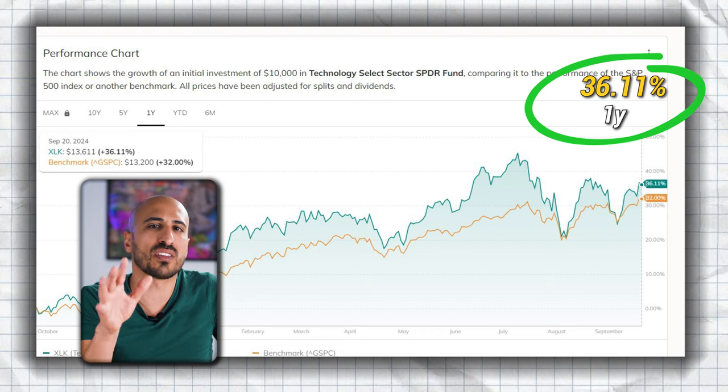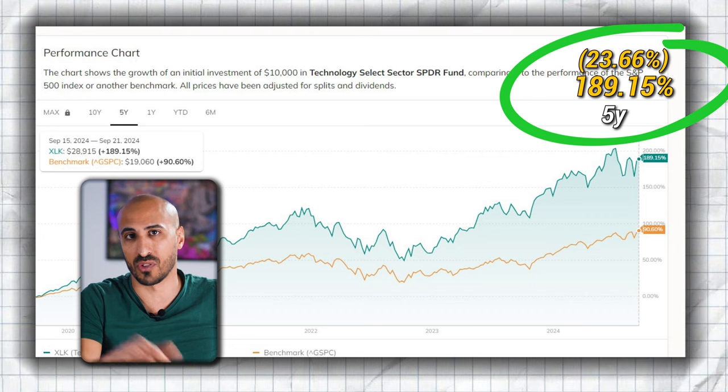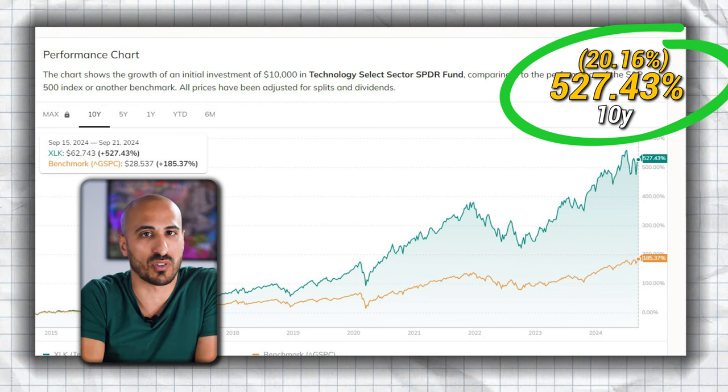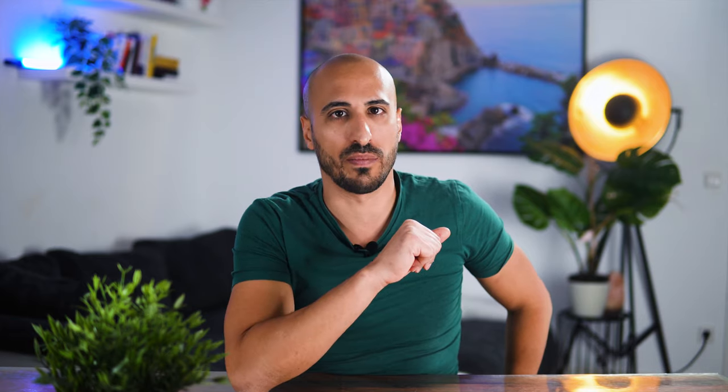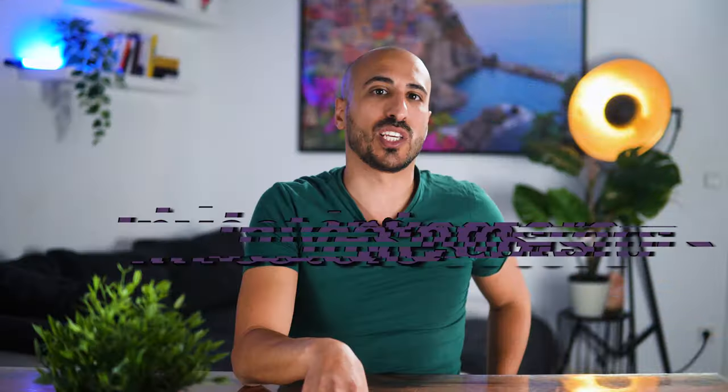As for performance, XLK delivered 36.11% in the last 12 months, 189.15% in the last 5 years — or 23.66% per year — and 527.43% in the last 10, which translates to an average annual return of 20.16% over the last decade. If you had invested $10,000 in XLK 10 years ago, it would now be worth around $62,700. XLK and the whole tech sector have been strong performers historically. As digital transformation accelerates, there is going to be more and more demand for cloud computing, AI, and cybersecurity. The tech sector does have a high valuation right now, and if valuations become too stretched, it could lead to volatility. Remember also that technology is cyclical, and while the long-term outlook is positive, economic downturns or shifts in consumer spending could affect performance. To conclude, for European investors, the alternative is SML3, the Technology S&P US Select Sector ETF from Invesco.